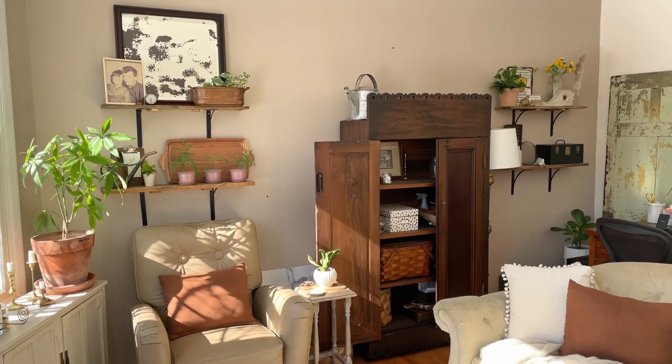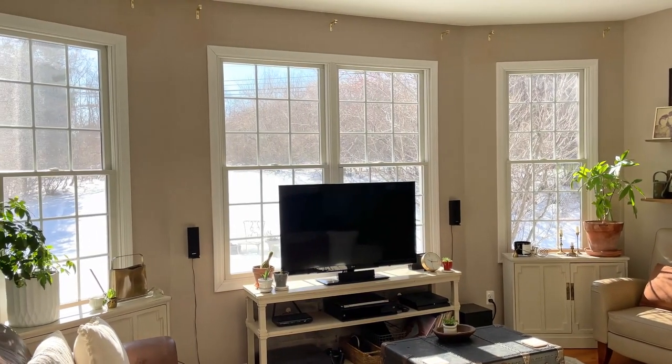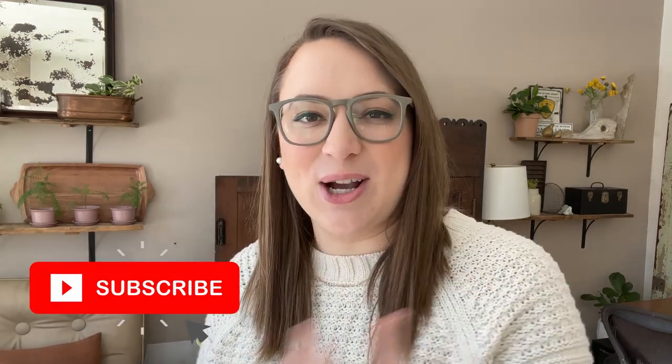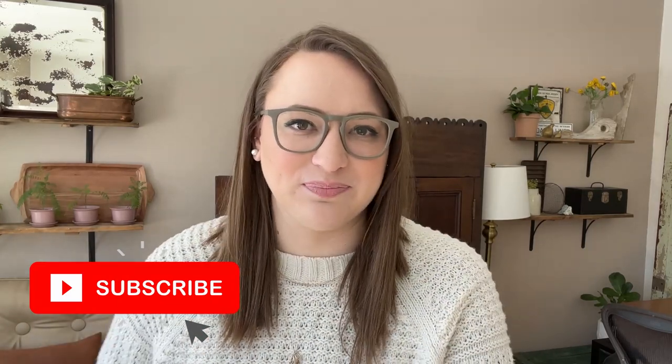I definitely cannot wait to tackle the last two walls in my living room. This time I'm doing it two walls at a time, but that's only because one of the walls has a bunch of windows and isn't as much square footage. If you like home makeover projects and talking about home decor, you're going to love hanging out here on our channel, so make sure you subscribe. You can see the two walls I've already painted and what a big difference — how much brighter that side of the room is.